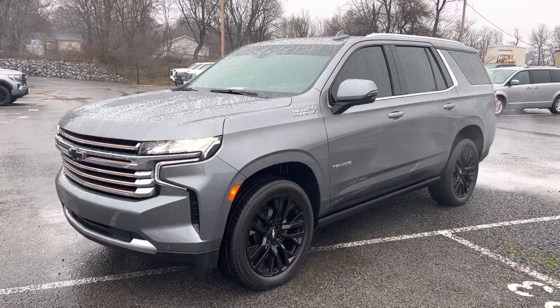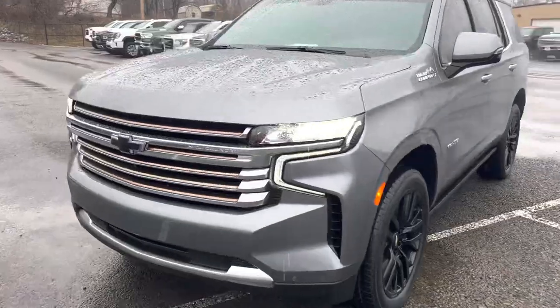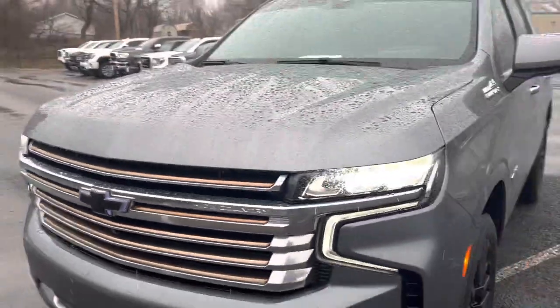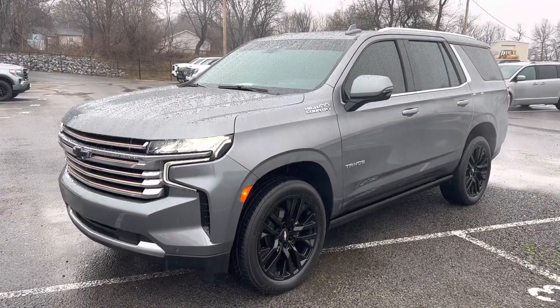Comes with two keys. If Chevy offered something, it looks like this one has it — just loaded up. Really cool feature: you can tell it's dark enough to see that illuminated black bow tie on the front. This one has a premium package. You're getting a trailer tow and the advanced trailer package.